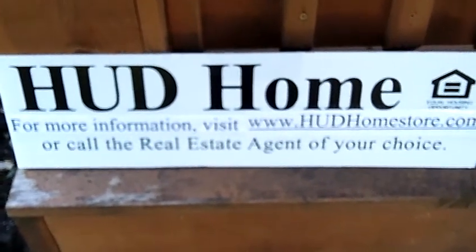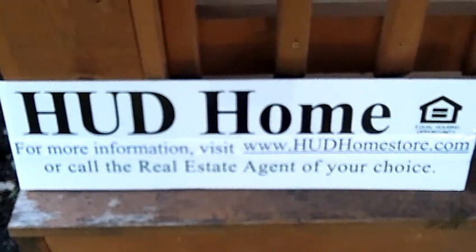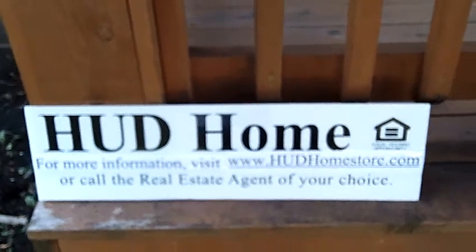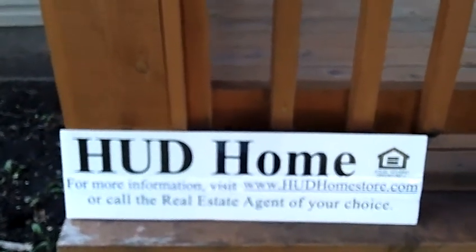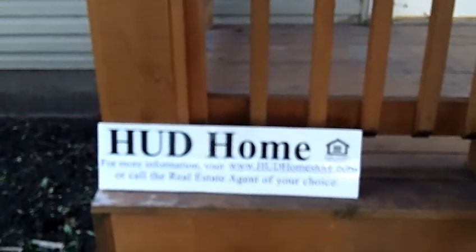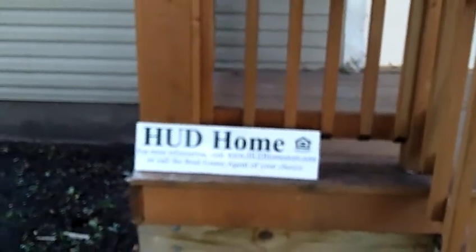Hi, this is Russ Ravery talking about buying HUD homes. What's a HUD home? A HUD home is an FHA foreclosure — a home that was federally insured and has now become a foreclosure. It's no different than any other foreclosure.